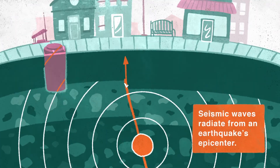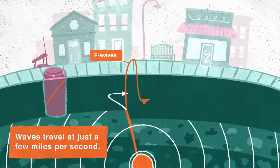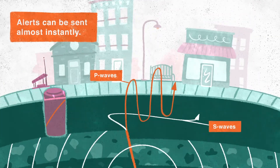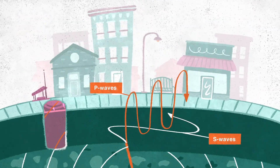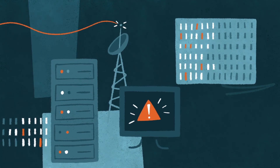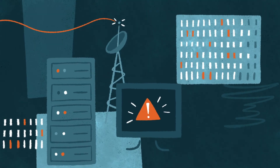Seismic waves radiate out from an earthquake's epicenter. While these waves travel at just a few miles per second, electronic alerts can be sent almost instantly. First, weaker P waves trigger ground-based sensors that transmit signals to data processing centers. Algorithms quickly estimate the earthquake's location, magnitude, and intensity.